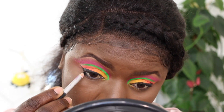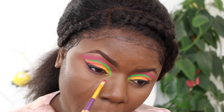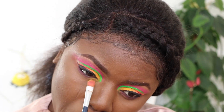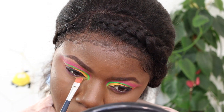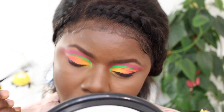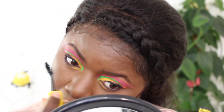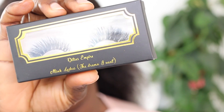I'm lining my bottom waterline with a black pencil, and I went in with that shade I showed you - it's more like a purple shade, but it complements the pink on the crease. I used that to blend out the black eye pencil, and then added a bit of this mustard color on the inner corner of the bottom eye.